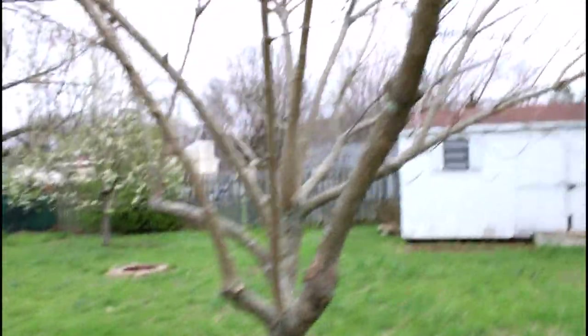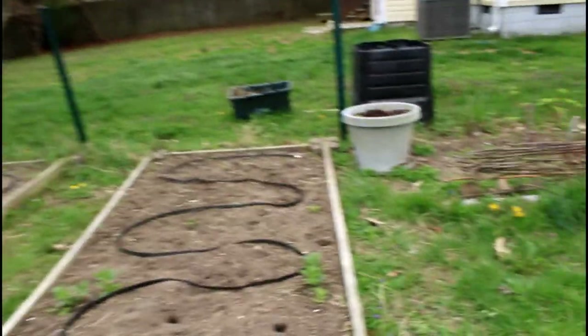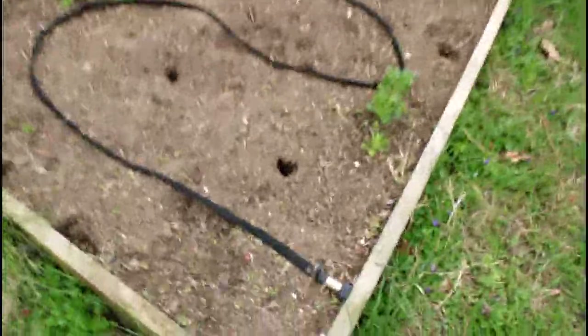That rose has been pruned back a little bit. This Chionanthus tree has also been pruned back — it hasn't even leafed out yet, but it's always kind of late in the season to leaf out. And over here are the vegetable beds.